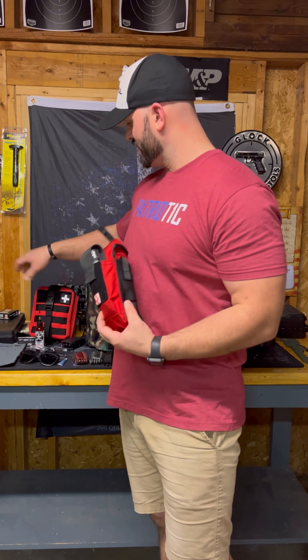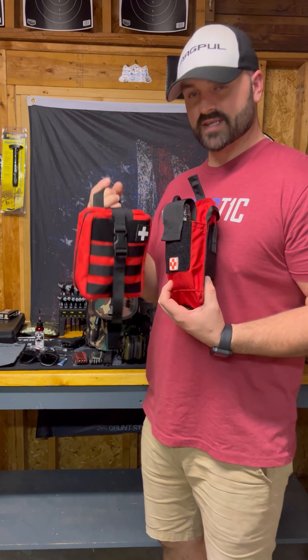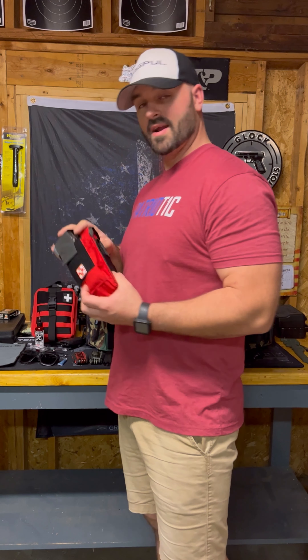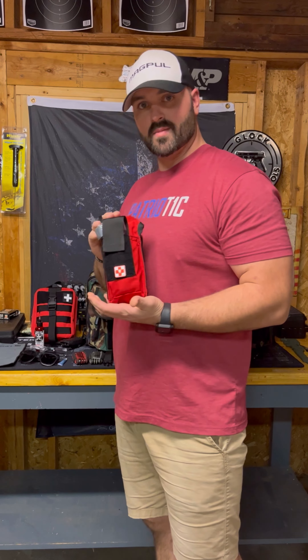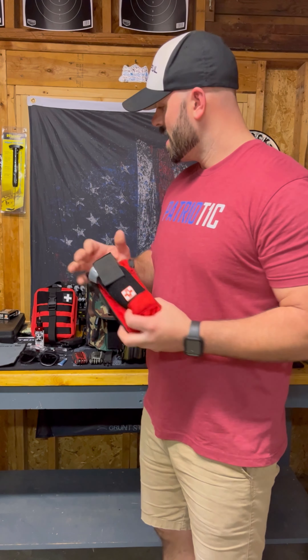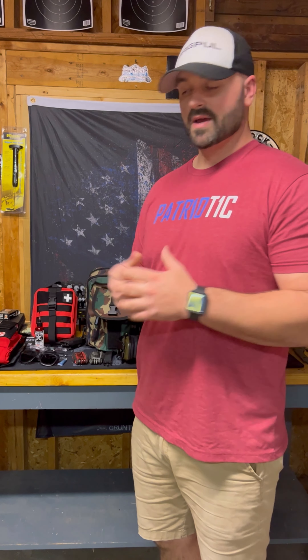I keep both of these in my truck, and I have another one that I keep on my person in certain circumstances. These are the most important things you can have at the range. You can be someone's hero — you can save someone's life with this trauma kit as long as you know how to use it. The other medical kit covers everything: bumps, bruises, scratches, burns, bites — everything.